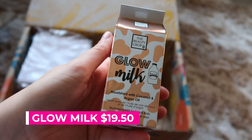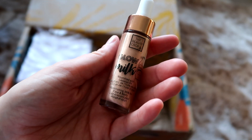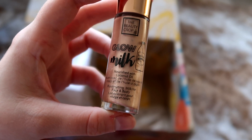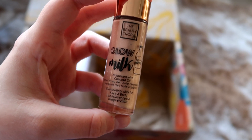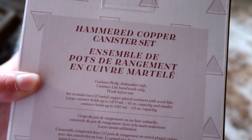Next I have this really cute item — I couldn't work out what it was for a while, but I knew the packaging was super cute. It's the Beauty Crop Glow Milk in Blind Date. It's enriched with coconut, it's a highlighter, and it gives you a lit-from-within glow. It retails for $19.50. I just think it's really cute with really nice packaging, so I'm excited to use it.